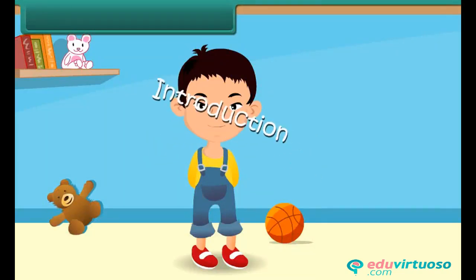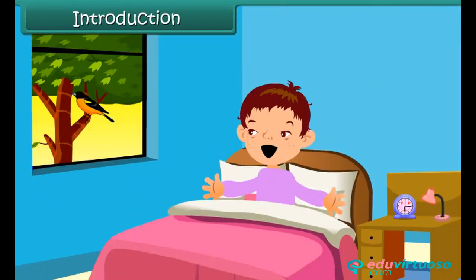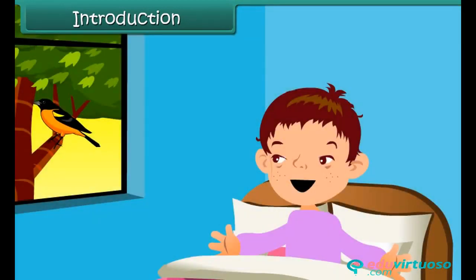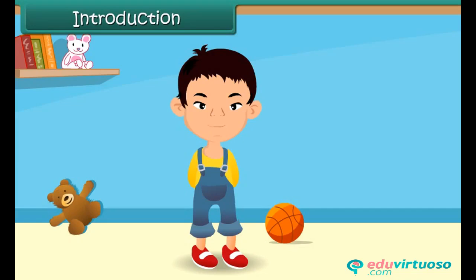Hello friends, I'm Rocky. Let me tell you something about myself. I wake up early in the morning. The rising sun and melodious chirping of birds make me feel happy. These things start my day. Now let me tell you something about my daily routine work.